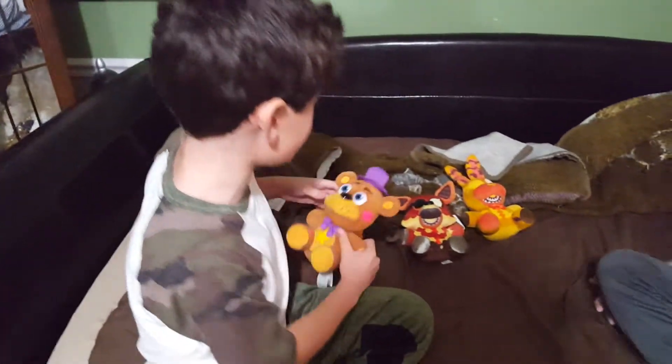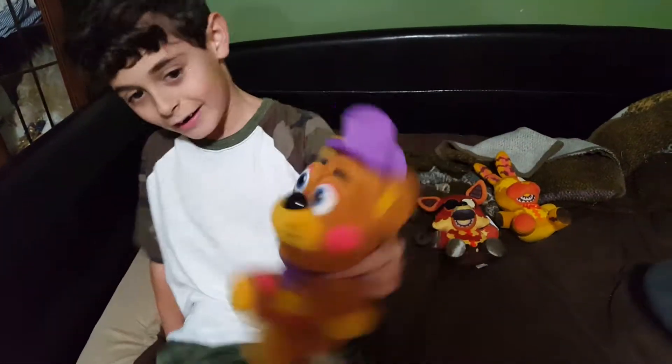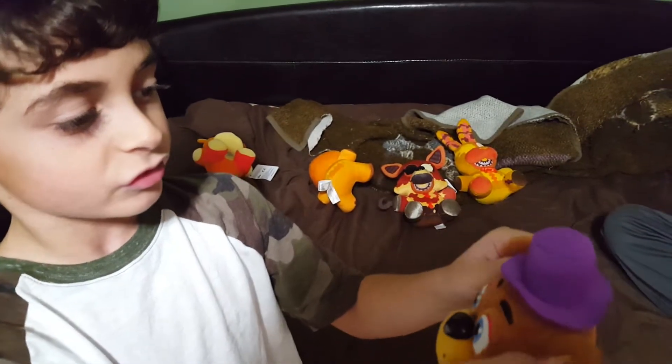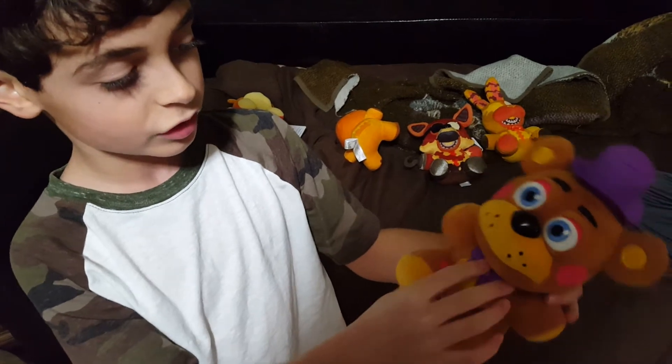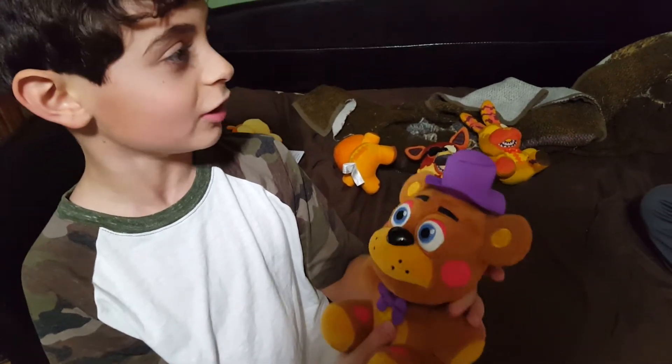Next review: Rockstar Freddy Fazbear. He has light blue eyes this time. He's white-brown basically, black nose, purple bow, and a star belly with star eyes.